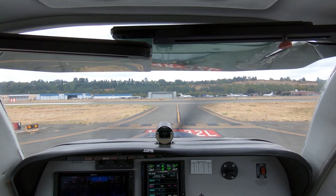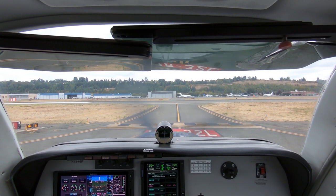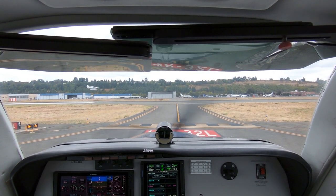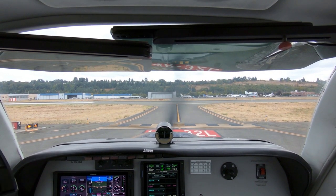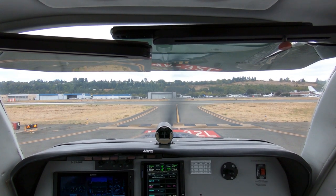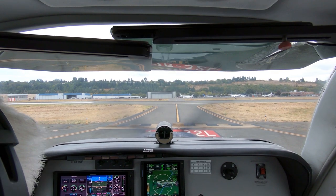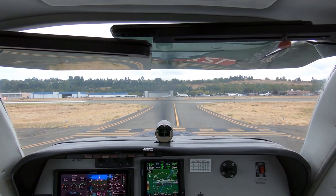TBM 8904 Mike, 2,200, established runway 14R localizer. TBM 8904 Mike, Boeing Tower, runway 14R cleared to land. Bonanza 46 Foxtrot, runway 14R at Bravo 2, cleared for takeoff. 14R, Bravo 2, cleared for takeoff, Bonanza 1546 Foxtrot.